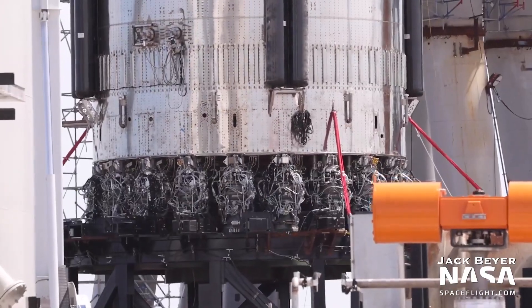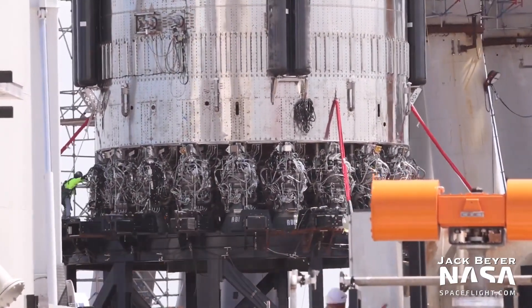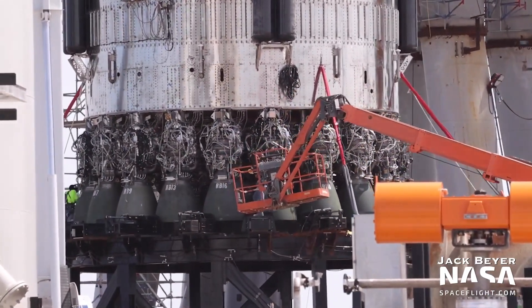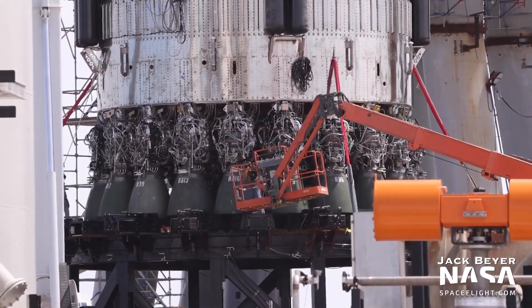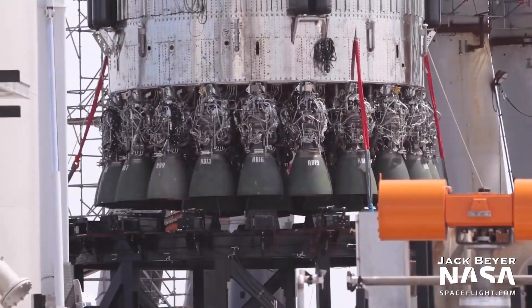Of course, that testing — likely involving several different static fires of an increasing number of Raptors — could unearth issues or even damage some of those 29 Raptors.